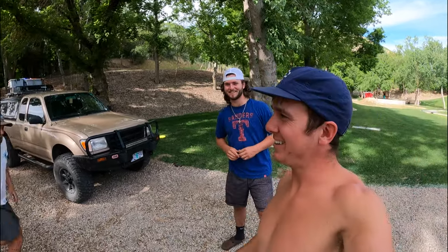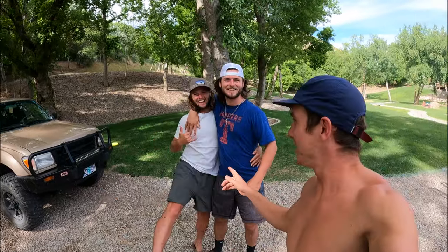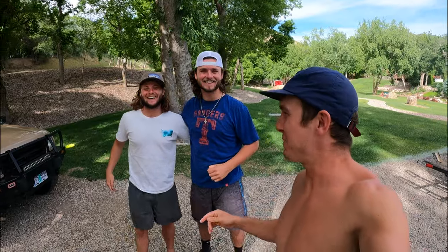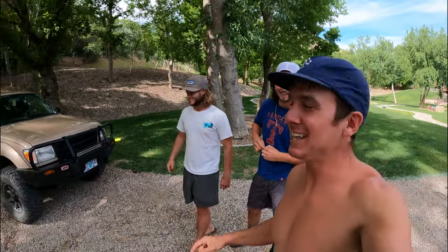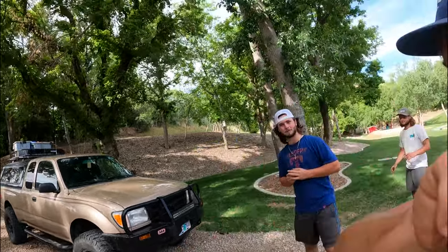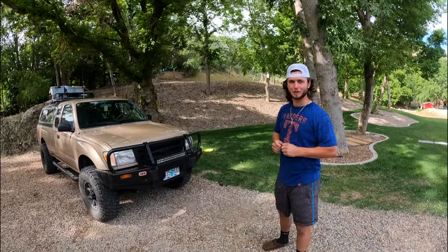So the last couple days, Heath — Liam's big little brother. You can see the resemblance. He's the older one, but I'm the smarter one. Can definitely beat Liam up, though. I don't know about that. But he's been living out of this Toyota truck, so I'm going to give you a quick tour of his rig. I'm going to let Heath give you the tour of his Toyota.